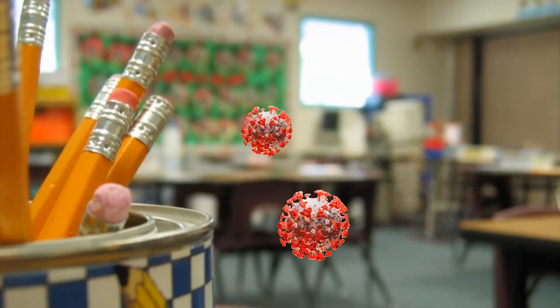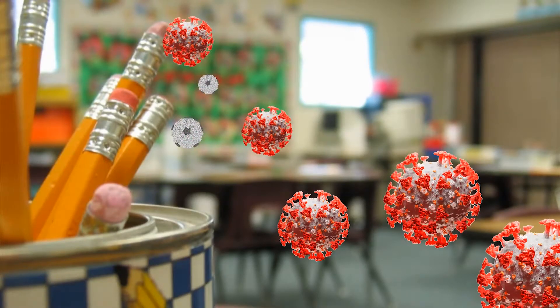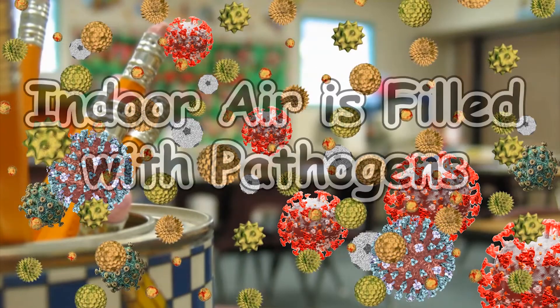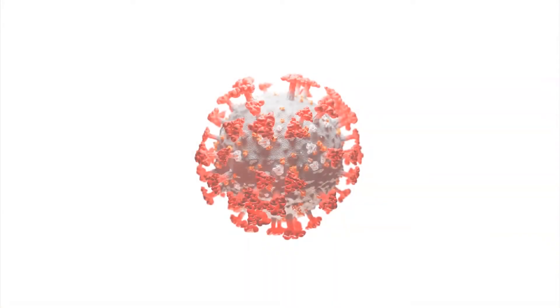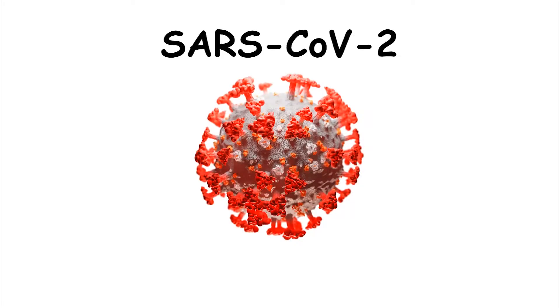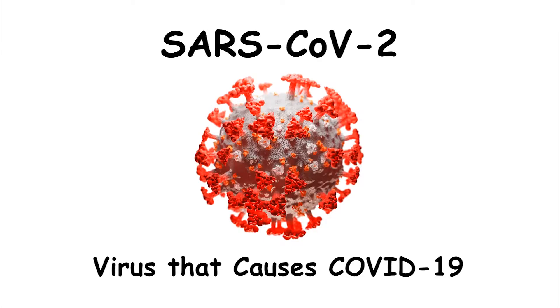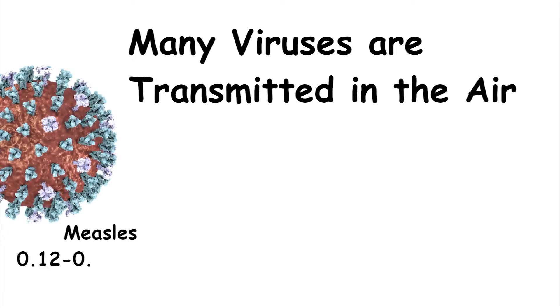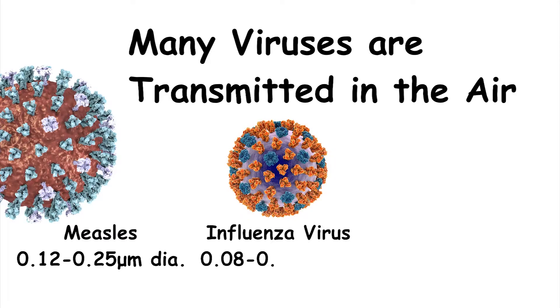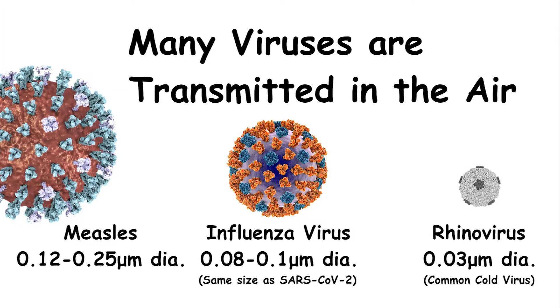Our indoor air is filled with pathogens that we can't see. We breathe them in, and once inside our lungs, they start to damage our bodies. The pathogen that most people are talking about right now is SARS-CoV-2, which is the virus that causes COVID-19. In addition to that virus, there are many more viruses transmitted in the air, including measles, influenza, and the rhinovirus that causes the common cold.